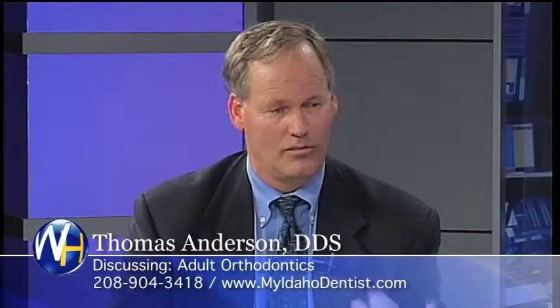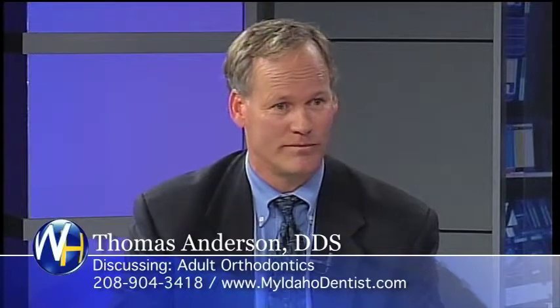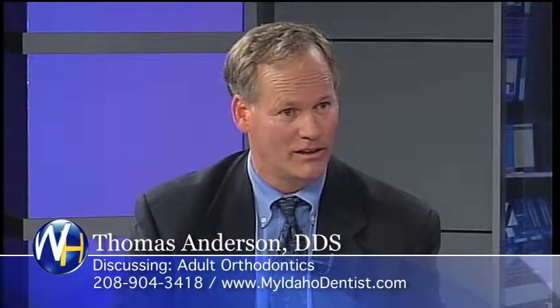So adults — because I said adult orthodontics — people, their teeth have just shifted, maybe because they don't wear their retainers. Or can they have really crooked teeth? They can have pretty severely crooked teeth. And we'll straighten them out a lot of times in under a year. Some cases, six months.